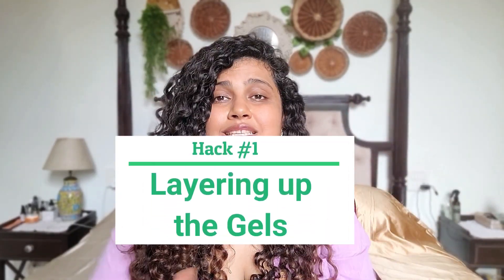My first and most favorite hack for very high humidity is using two gels — basically layering up your gels. This does delay the drying time, so use this only on days when you have time to dry your hair and need good hair for the next four to five days. This hack makes most sense for people who don't wash their hair very often, or don't sweat a lot — maybe you do lighter workouts like yoga.